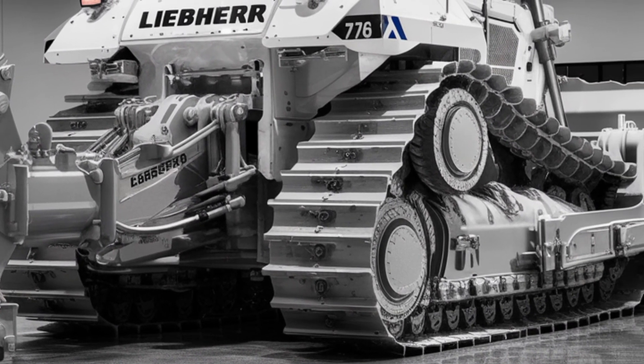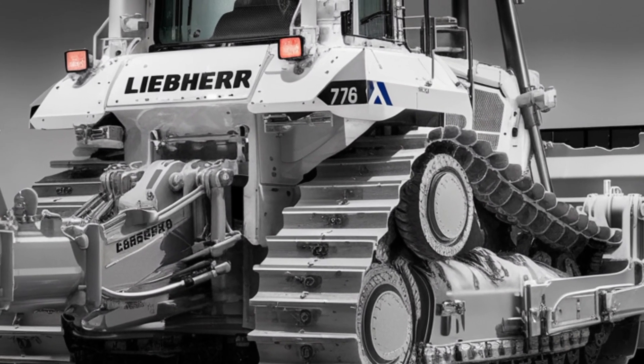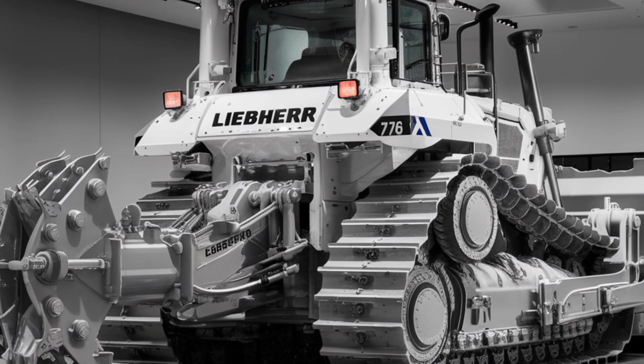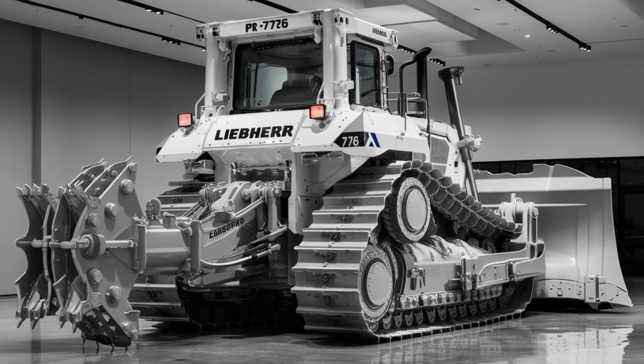When it comes to pricing, the new PR776 G8 is a serious investment. Depending on options and region, expect a starting price in the range of $1.4 to $1.6 million US dollars.